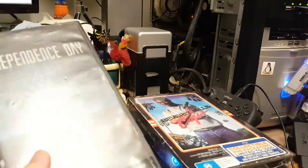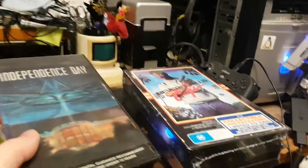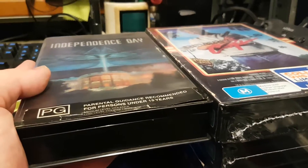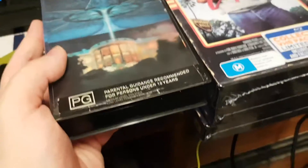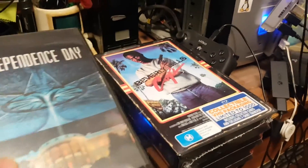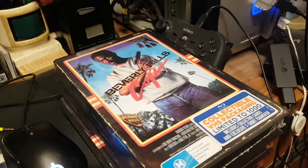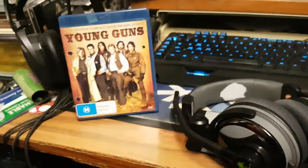Now let's compare the Rewind Collection to an actual VHS case that I got. Here's a VHS cassette of Independence Day — see, almost pretty much the same thickness between the two. The Rewind Collection has a Blu-ray inside, which is pretty much the same as a standard Blu-ray movie.